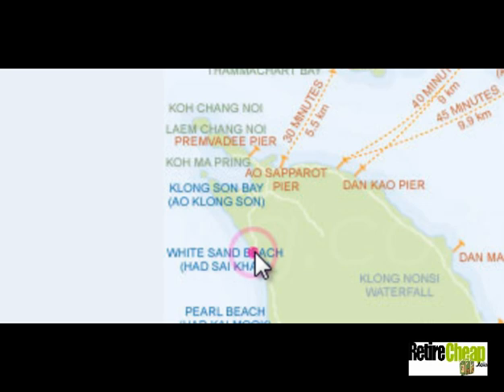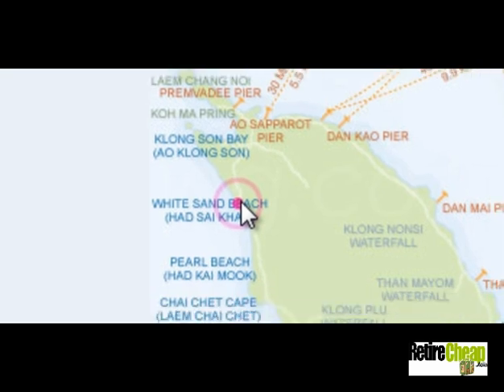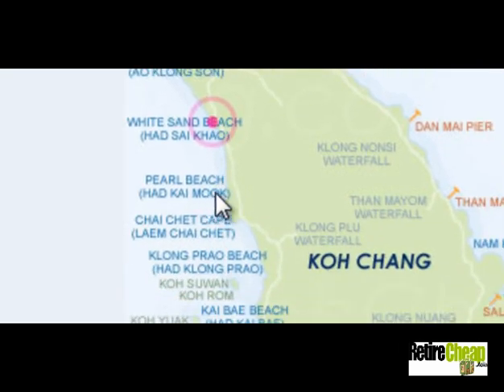White Sand Beach is the widest beach on the island. It's a huge place with rooms, bars, and restaurants, but it's a bit pricey. And as the name reflects, the sand is actually white. Then you get Pearl Beach, Hat Khaimu. This is a place that's got good snorkeling — it's a rocky beach, but it's got good snorkeling. There are a few small resorts and restaurants, and a little bookshop as well.